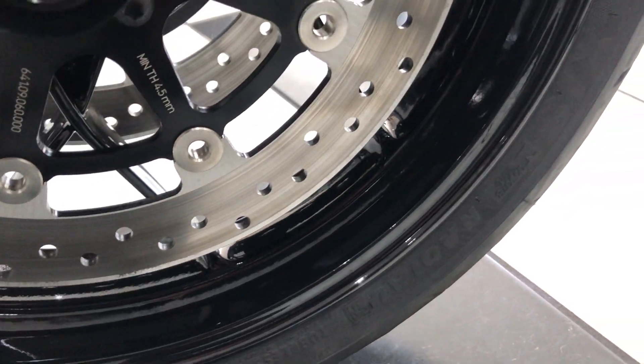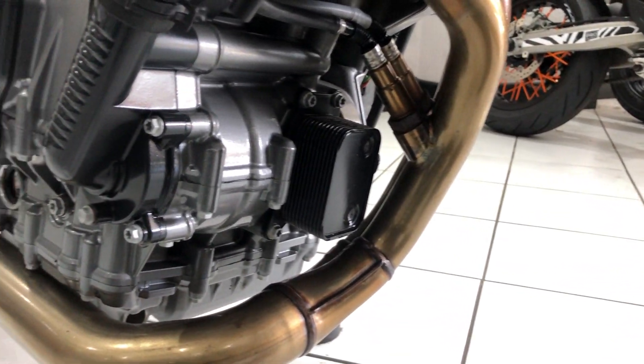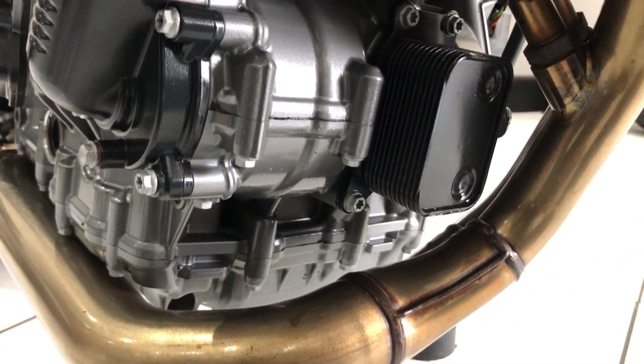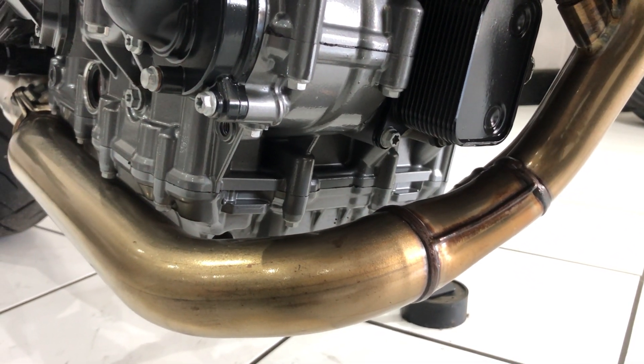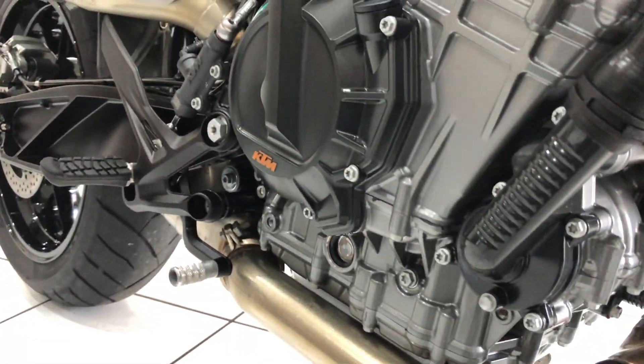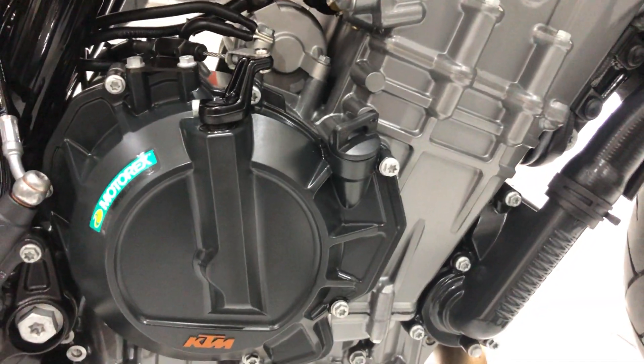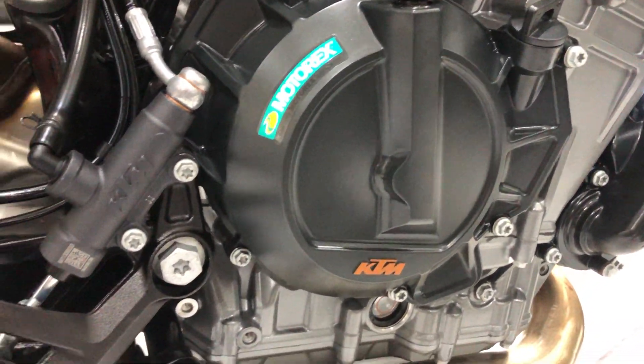All unmarked, beautiful. Front of the engine, stunning — no deterioration there. The exhaust downpipes, the exhaust system — there's no surface corrosion either. Coming around to the right-hand side of the engine, again lovely and clean.